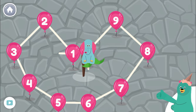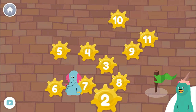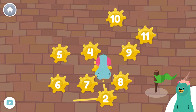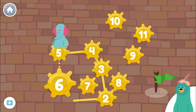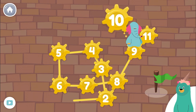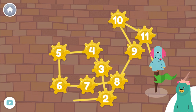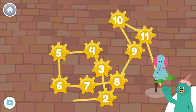Let's do it again, starting from the number 2. Count the numbers from 2 to 11. 2, 3, 4, 5, 6, 7, 8, 9, 10, 11! You did it! There are so many numbers in the world.